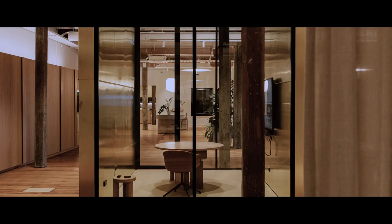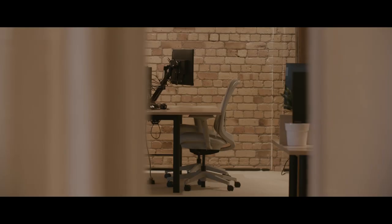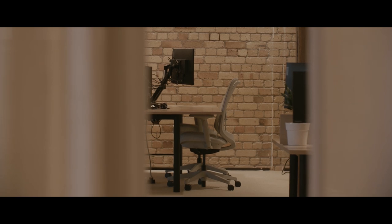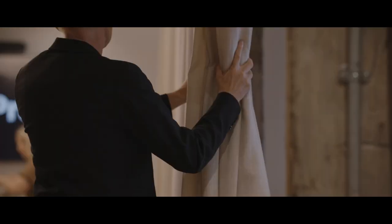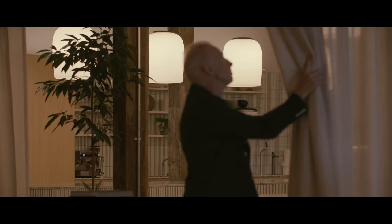My favourite aspect of the project is the vistas that you get throughout the tenancy. We intentionally made the solid brass walls blade-like so you can see through them between the glass, and as you move around the tenancy you get these incredible vistas. Every time I come back the curtains have been repositioned, so that vista changes every time I visit.